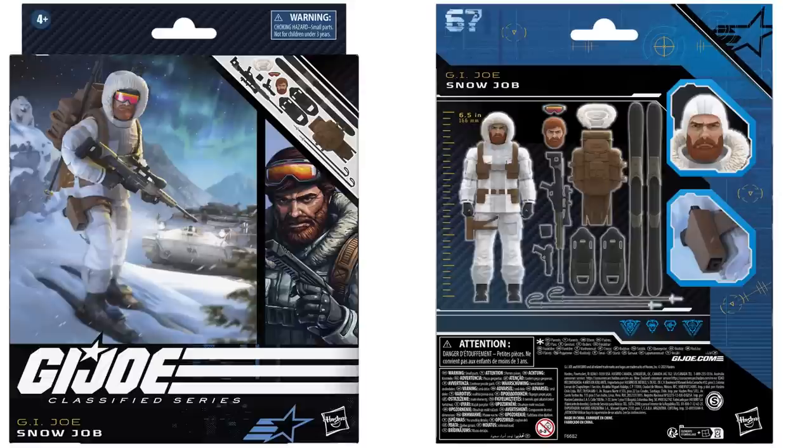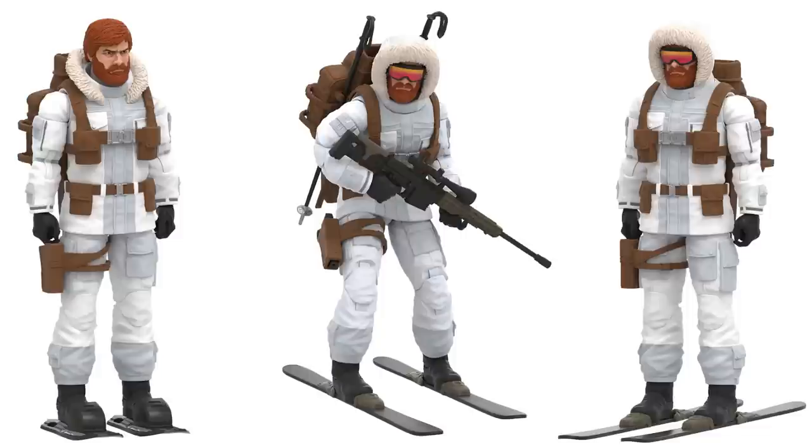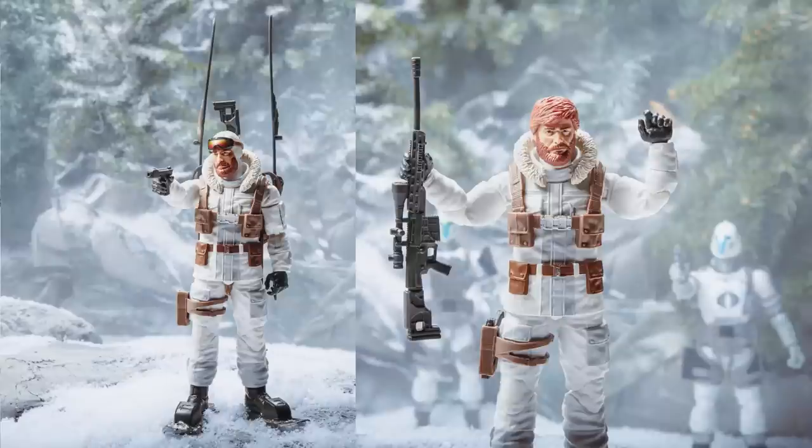And this is your deluxe SKU at $34.99 — single figure with a ton of accessories: Snow Job. All the accessories he comes with. Again this is an exclusive as well. There he is in action. Look at the scope rifle, skiing down the hill, walking through the snow. Check out all those accessories — that's awesome. And look at the background, guys — we got some Snow Bats coming maybe. And during the Walmart 2023 Collector Con we have Big Ben and the Range Viper.